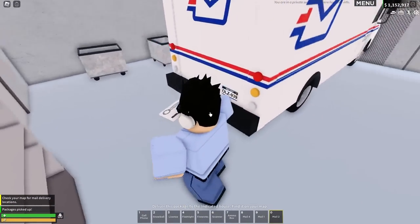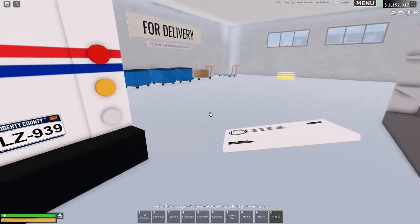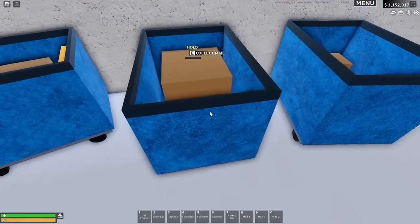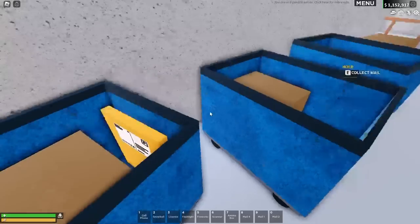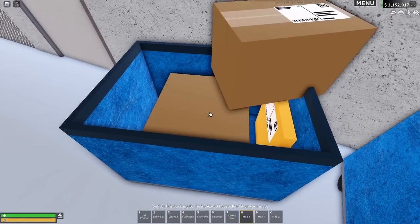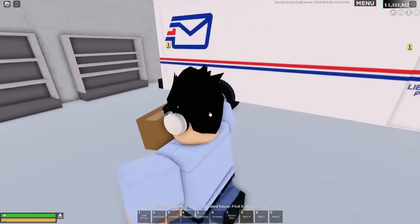All right, let's go and load this all up into the back there. We've got a few small mailboxes and parcels to load up. Nothing too big today, but it looks like we've got a bigger package over here. We'll load that up last. Let's just go and grab this here and load this into the back.